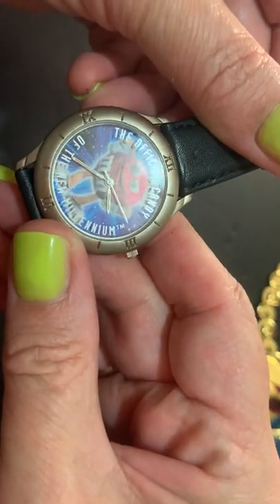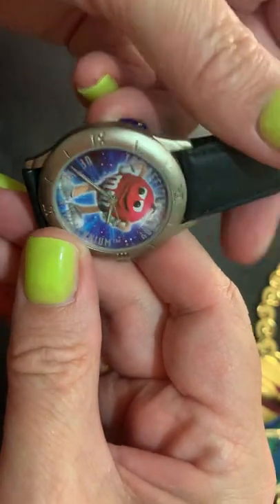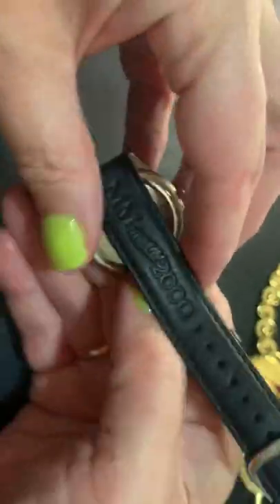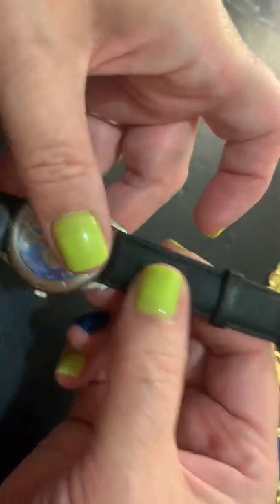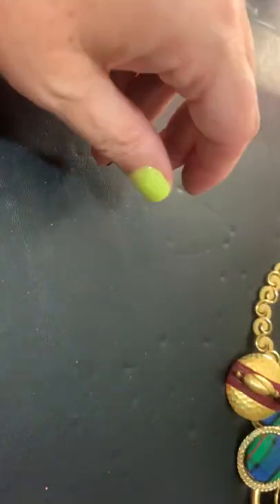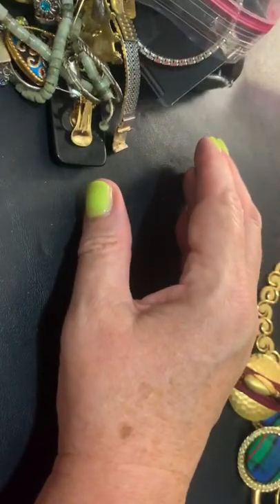Just a stretchy stone. And the official candy of the New Millennium — M&M's. Okay, so in 1998 they claimed that this would be the candy of 2000. I do like some M&M's. Candy bag.